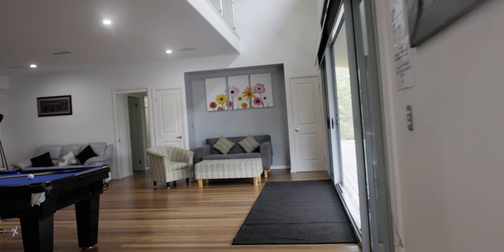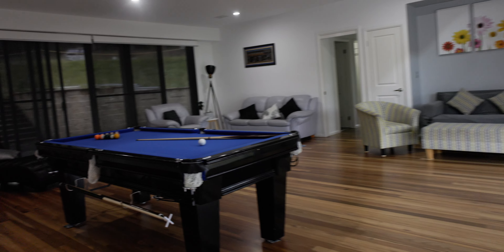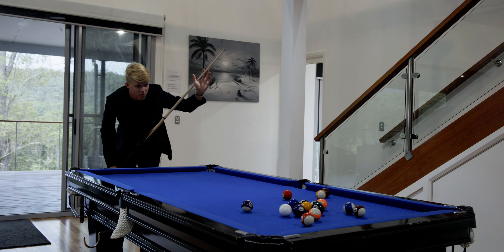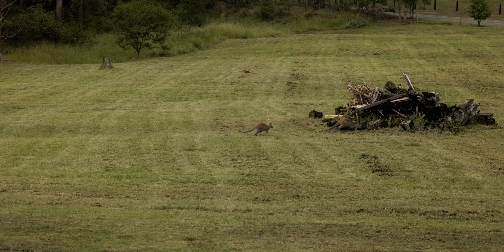We are now in this amazing rumpus room and games area. Such a large space for plenty of fun with an amazing pool table for you to play, whilst overlooking and watching the wallabies and other wildlife.